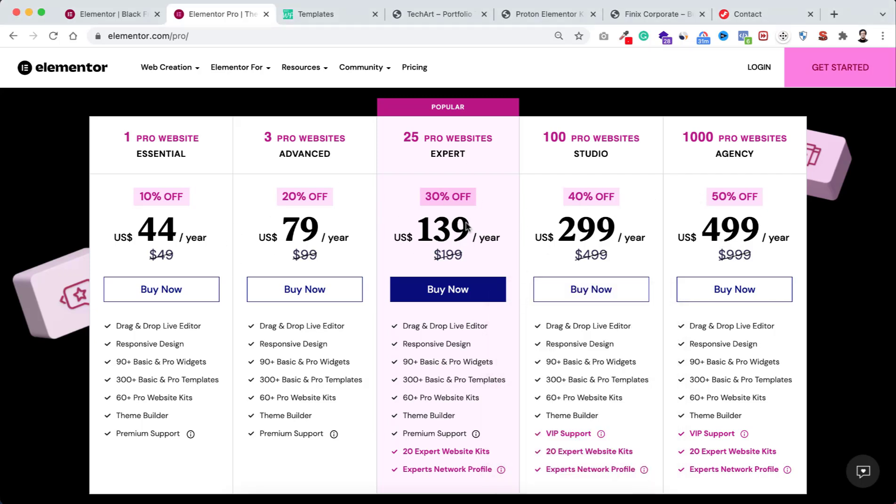No matter which package you take, you get all these options: drag and drop live editor, responsive design, 90 plus basic and pro widgets, 300 plus basic and pro templates, 60 plus pro website kits, and theme builder. You'll also get premium support with the expert plan, and VIP support with the studio and agency plan.